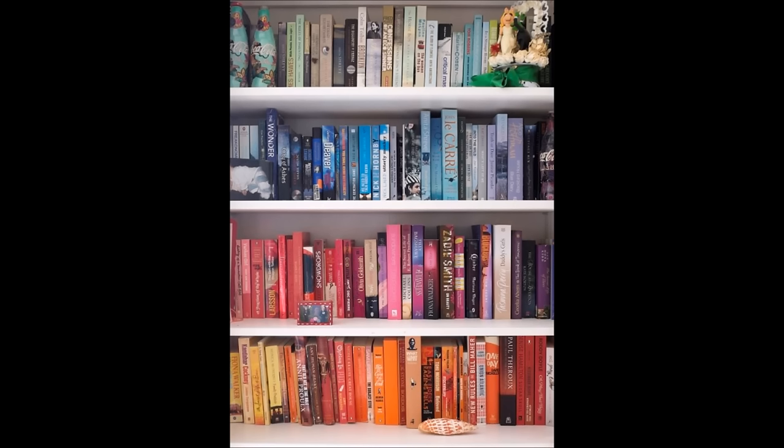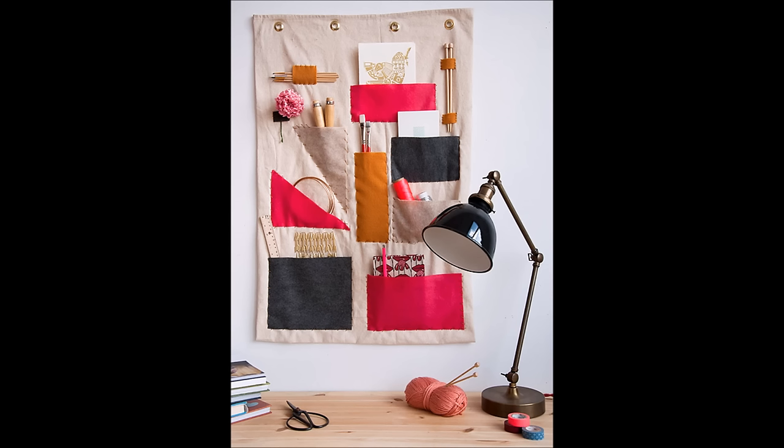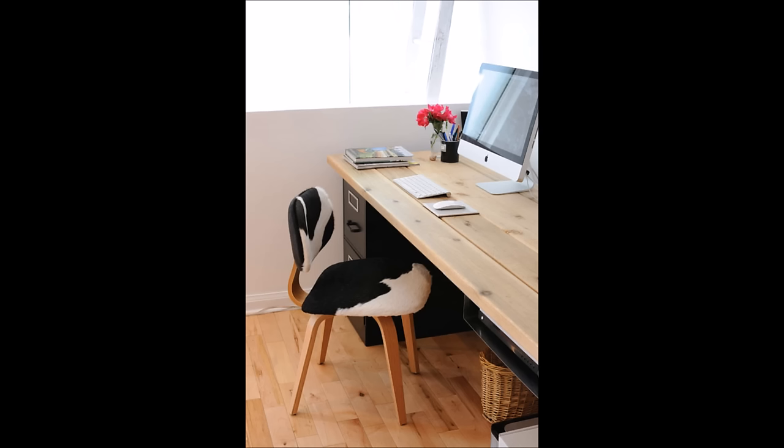39. Organize your books by color. 40. Sew a wall-mounted desk organizer. 41. Make a DIY desk — try using filing cabinets as legs for extra storage.